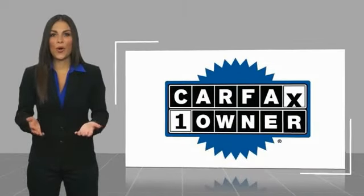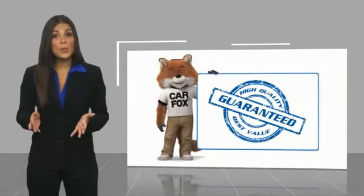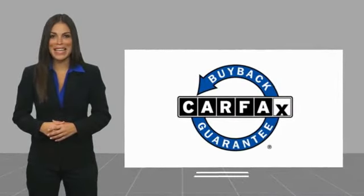This is a one-owner vehicle with a CarFax vehicle history report. Be sure to find a complimentary copy of this report at the CarFax vehicle history report online, or contact the dealership. This vehicle qualifies for the CarFax buyback guarantee.